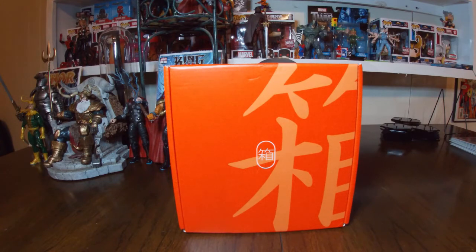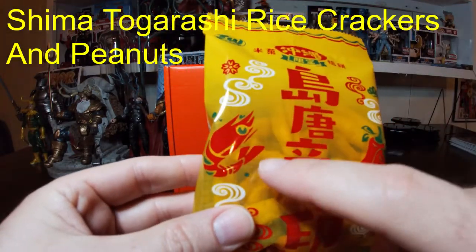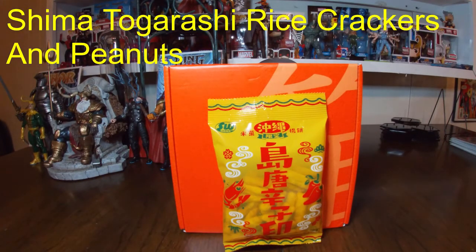Next up we have Shinma Togarashi Rice Crackers and Peanuts. I'm a little worried because it looks like it might be spicy — you can see peppers on there. These crunchy rice crackers are flavored with spicy Shinma Togarashi, or island red chili pepper — a type of hot chili pepper from Okinawa known for its strong heat and aroma. In the local dialect it's called Koregusu, and it gives the rice cracker and peanut mix a kick. I'll make sure I have something to wash it down with in case it's too spicy.